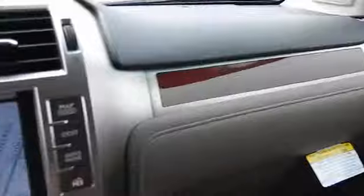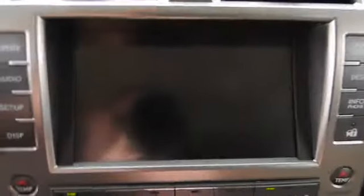Heated passenger seat, driver memory seats, power heated outside mirrors, remote window operation, rear spoiler. Your new ride is just a phone call away.